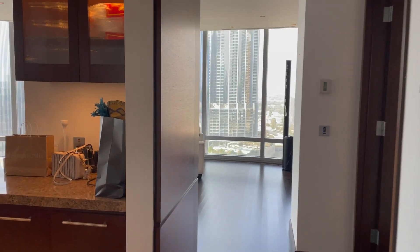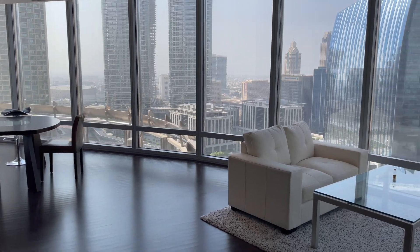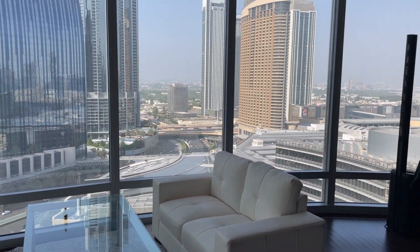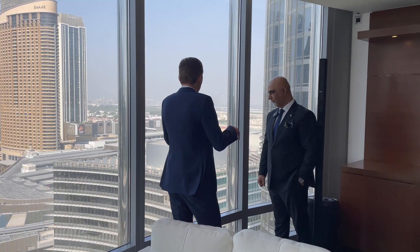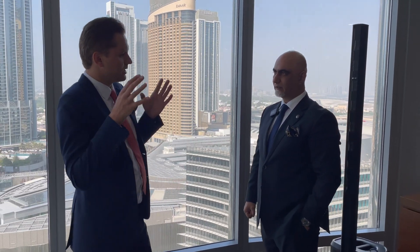It's a three bedroom plus maid plus study unit, size 2,333 square feet. We have a very big living room and you have a view of the IFC. Down below you have the Armani hotel entrance. In Burj Khalifa we have three entrances: one for the hotel, one residential, and one commercial for the offices.